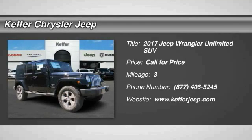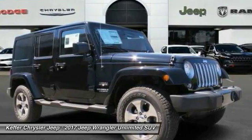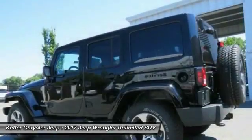Stop by and take a look at this 2017 Wrangler. Few vehicles are better off-road than a Jeep Wrangler. This is the one that started it all — traceable to the original Jeep, the Wrangler is the very symbol of off-road capability.